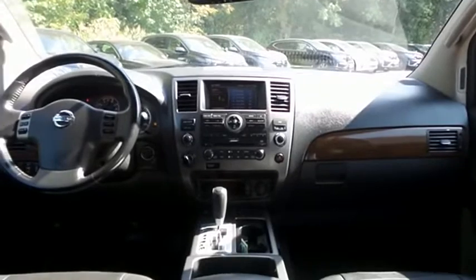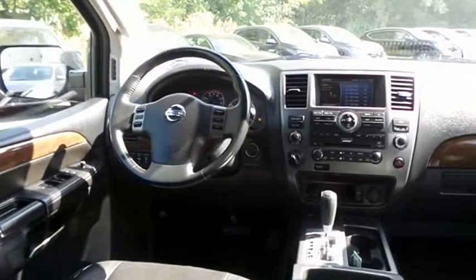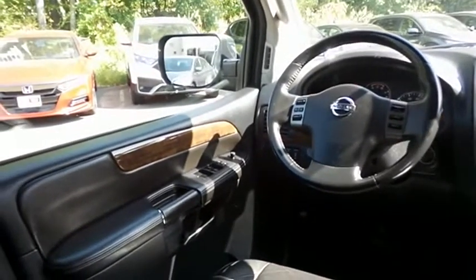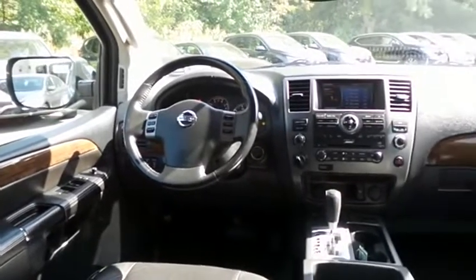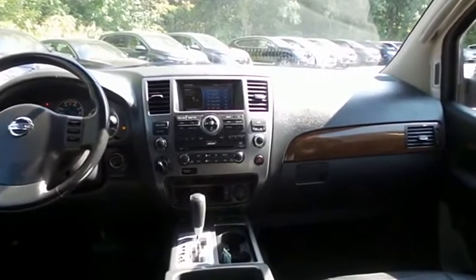This Armada Titanium comes well equipped with power front seats, reverse camera, dual zone climate control, rear air conditioning, keyless engine start, wood trim, HomeLink garage door opener, power windows, mirrors and door locks, keyless entry, and heated mirrors.